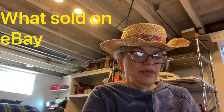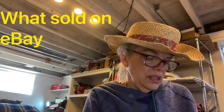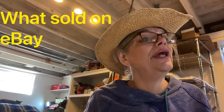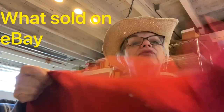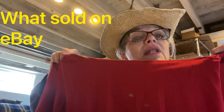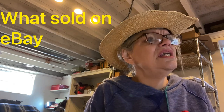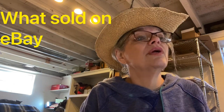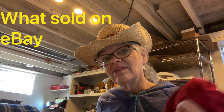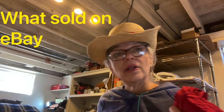Cuddle Duds — a good bread-and-butter brand, real comfortable. This is going to be a cowl neck, which is like a really big floppy turtleneck. Cuddle Duds software cowl neck tunic top, size large, red, thumb holes, long sleeve. Sold for $20 and I made $12.